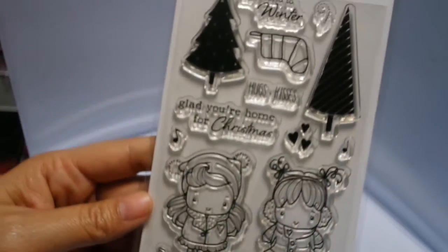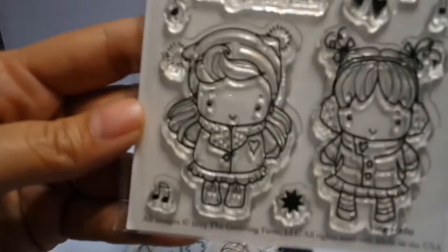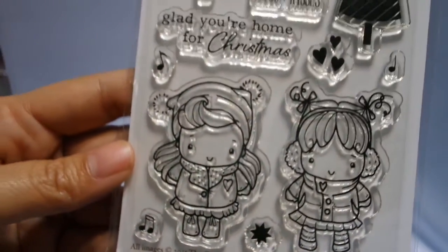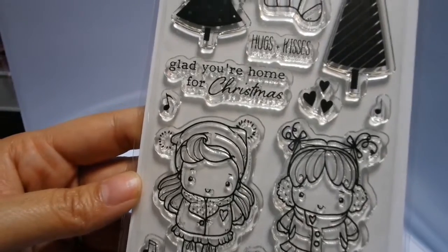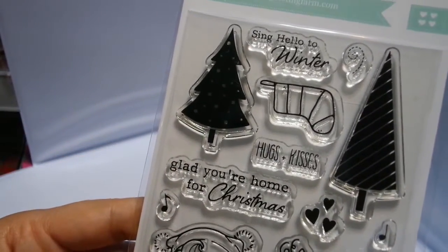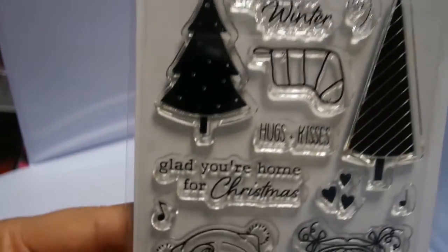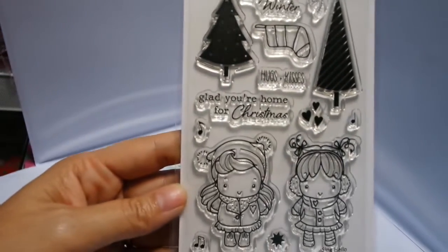This one is 'Sing Hello' and this is two girls — really, really cute girls. You get some musical notes, some hearts, a star, three sentiments: 'Sing Hello to Winter,' 'Hugs and Kisses,' 'Glad You're Home for Christmas,' two trees, and a stocking. I think it's really cute.